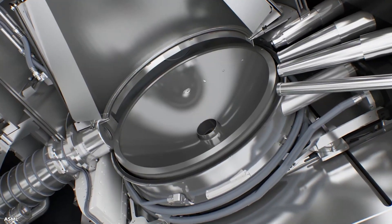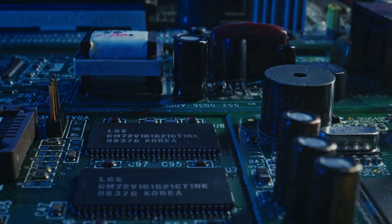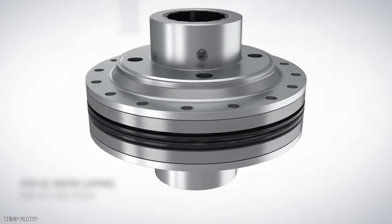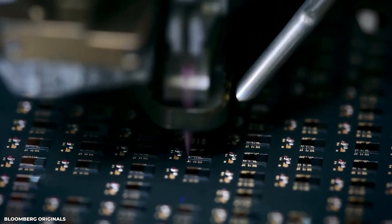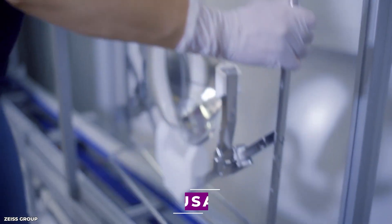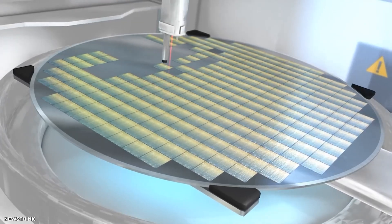However, these machines wouldn't be able to operate without Zeiss mirrors inside them. These mirrors, a product of Zeiss's expertise in optics, play a crucial role in the complex process of manufacturing microchips. Unlike ordinary mirrors, Zeiss mirrors are part of an intricate optical system that miniaturizes the structure of chips printed on a silicon wafer. Their extreme flatness and precision make them ideal for the delicate tasks of chipmaking. To give you an idea of their exceptional smoothness, the lenses used by Carl Zeiss are so flat that if scaled up to the size of the USA, the largest bump would be the size of a dust particle.